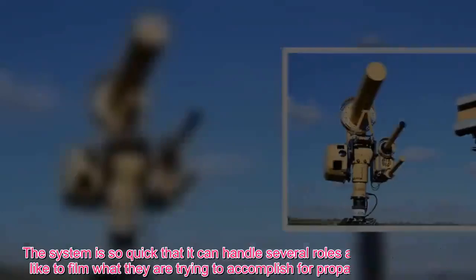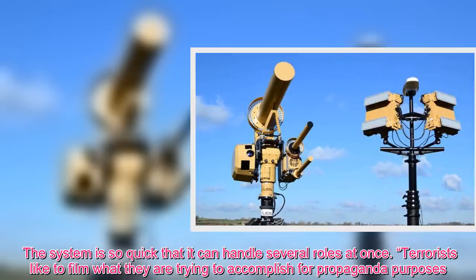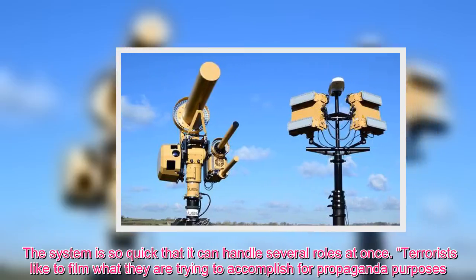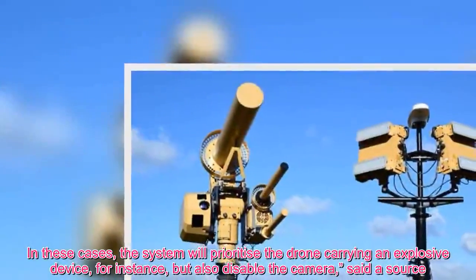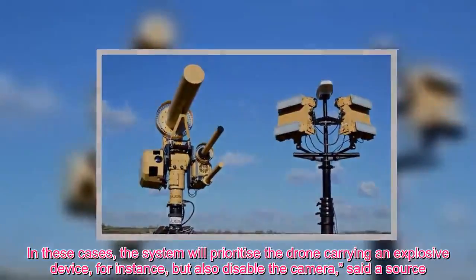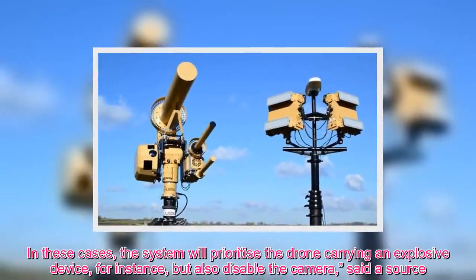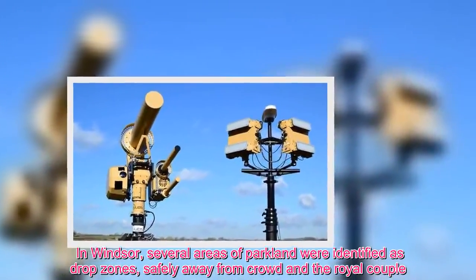The system is so quick that it can handle several roles at once. Terrorists like to film what they are trying to accomplish for propaganda purposes. In these cases, the system will prioritize the drone carrying an explosive device but also disable the camera, said a source. In Windsor, several areas of parkland were identified as drop zones, safely away from crowds and the royal couple.